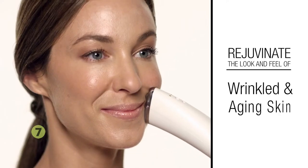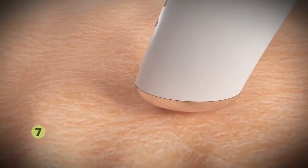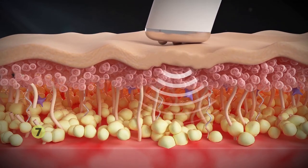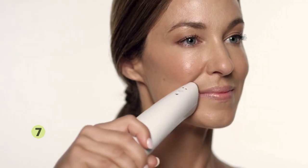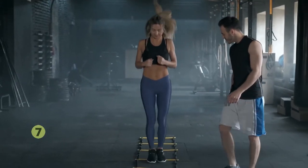The microcurrent function helps to rejuvenate the look and feel of wrinkled and aging skin. Microcurrent treatments use pulsating electrical currents of low voltage to temporarily contour the face, lift sagging muscles, and reduce the appearance of fine lines and wrinkles. This technology works on the facial muscles, similar to how exercise tones and firms the muscles of our bodies. Before you begin, first cleanse the skin, removing any makeup or skincare products.